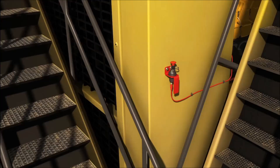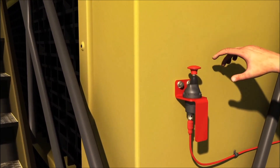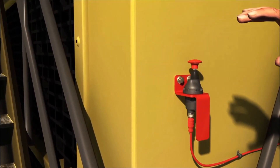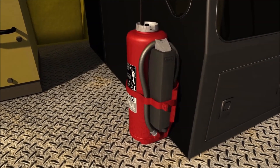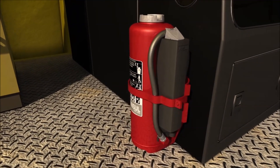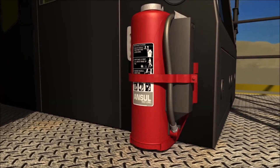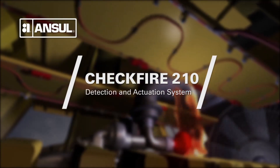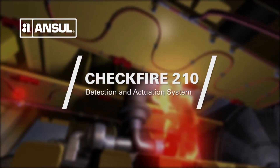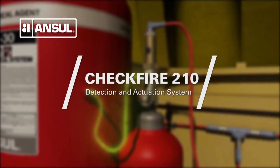The system is also equipped with electric manual actuators located along the paths of egress. When manual firefighting is required, count on the trusted and proven ANSIL Redline Cartridge Operated Portable Fire Extinguishers, the gold standard for industrial protection. The ANSIL CheckFire 210 Detection and Actuation System, in combination with the ANSIL Vehicle Fire Suppression System, is a dynamic and powerful pairing in protecting mobile equipment against fire.